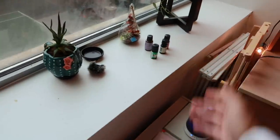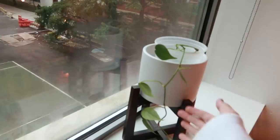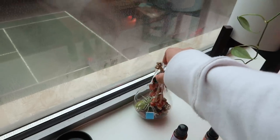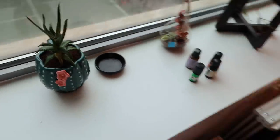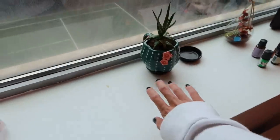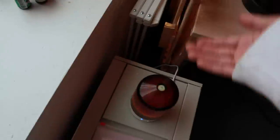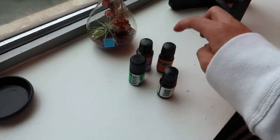Alright, first we're starting with my window. This is a vine that my friend Emma gave me — she cut a piece off, I think I'll call it V2. These are two air plants; I keep them here because they need a lot of shade. I have vanilla, lemongrass, lavender, and rose essential oils for my diffuser.